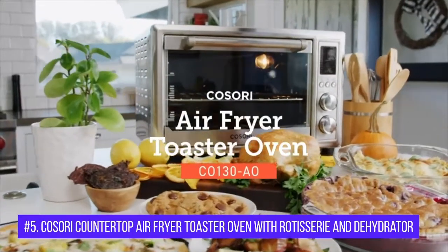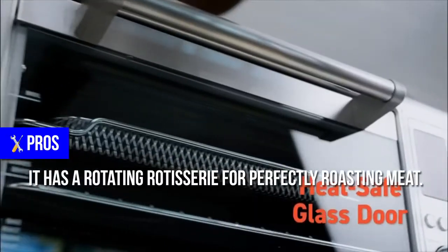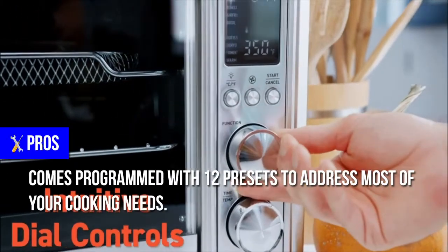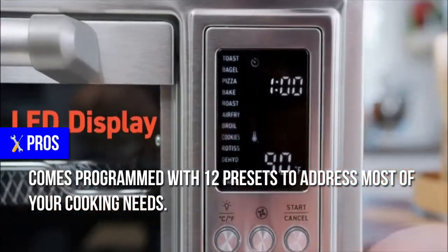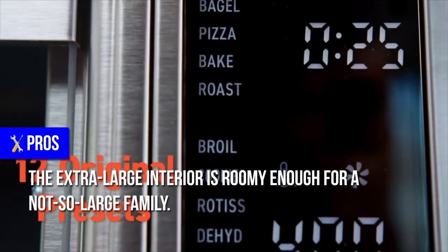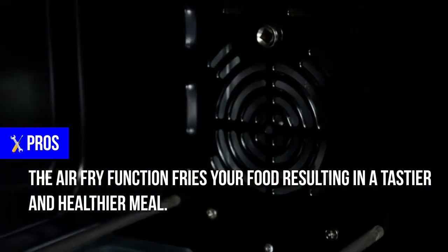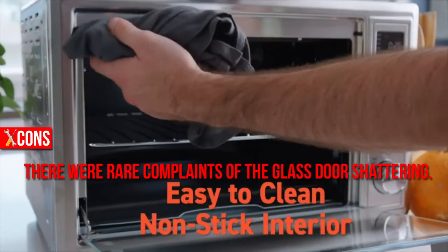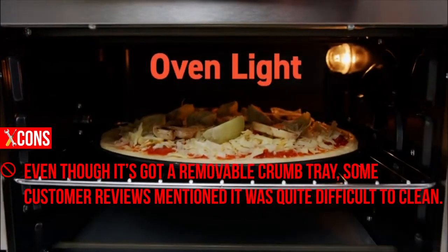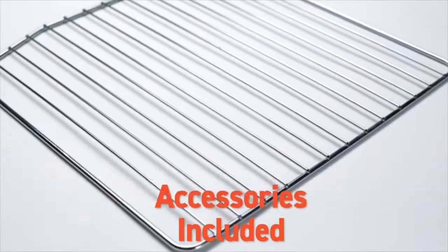Number 5: Kohasore Countertop Air Fryer Toaster Oven with Rotisserie and Dehydrator. Pros: It has a rotating rotisserie for perfectly roasting meat. Comes programmed with 12 presets to address most of your cooking needs. The extra-large interior is roomy enough for a not-so-large family. The air fry function fries your food, resulting in a tastier and healthier meal. Cons: There were rare complaints of the glass door shattering. Even though it's got a removable crumb tray, some customer reviews mentioned it was quite difficult to clean.